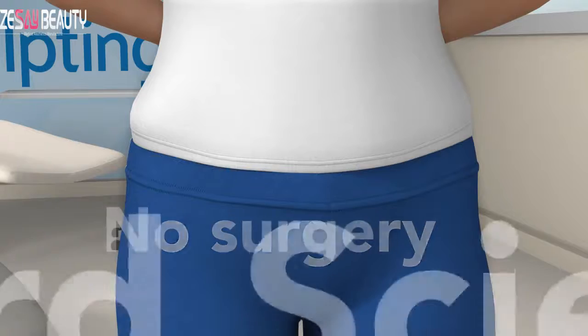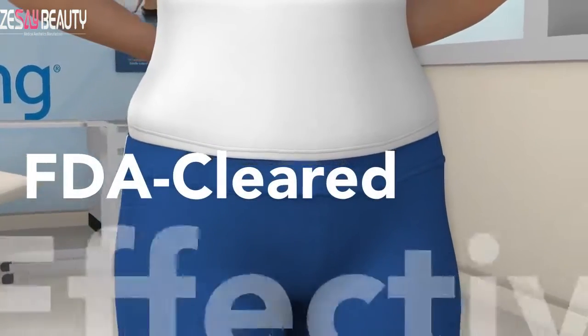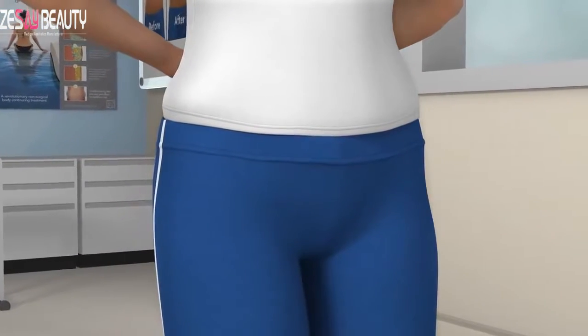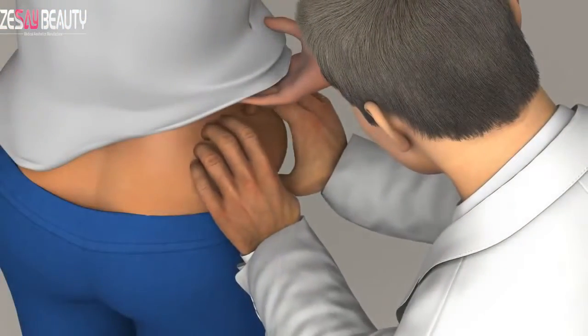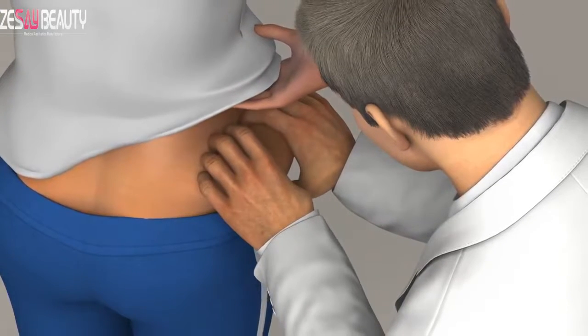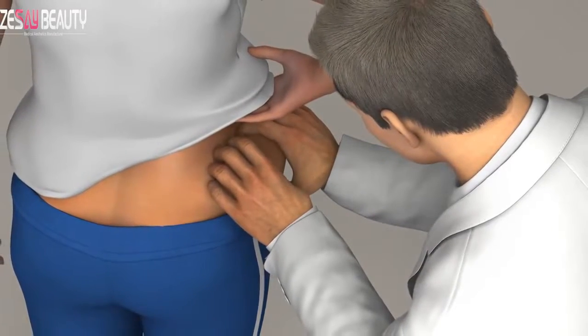Developed by Harvard scientists, this contouring treatment is FDA-cleared for fat reduction, with proven results seen in clinical studies. It all begins with a consultation, where you and your doctor will assess your problem areas and create a treatment plan based on your goals and realistic expectations. Then you'll book an appointment to lose that stubborn fat.